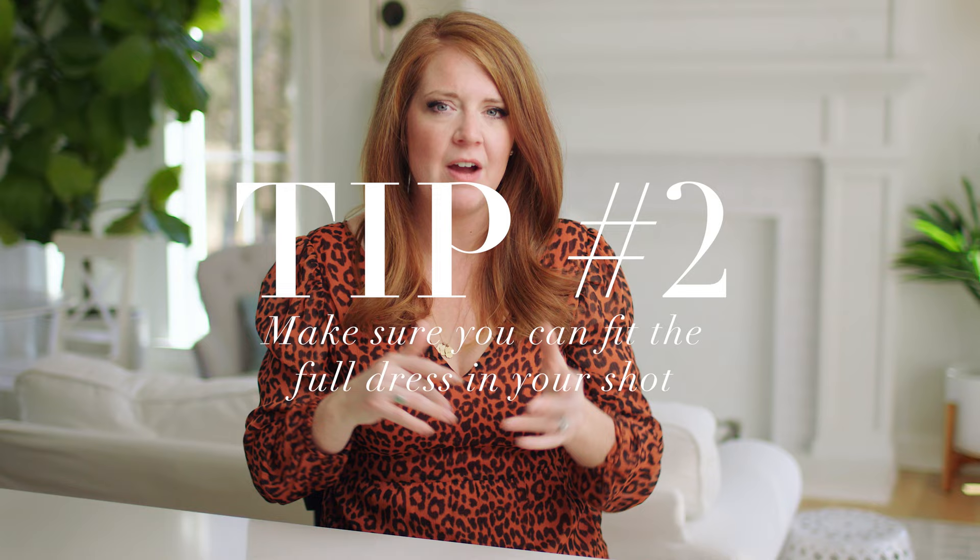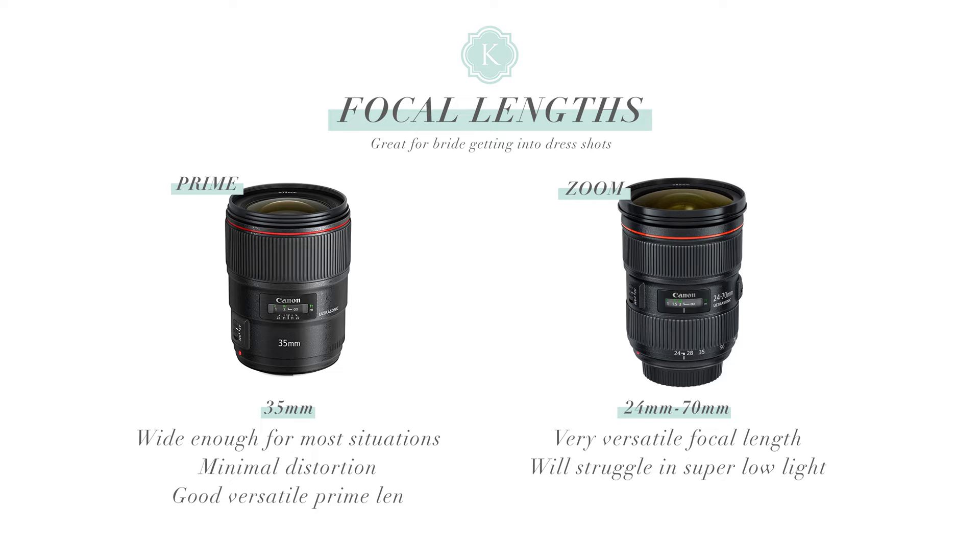Tip number two: you either need a lens that is wide enough or a room that is big enough to back up and photograph the entire dress. There's nothing scarier than starting to photograph a bride getting into her dress and then realizing you can't get far enough back to get the whole thing — that's terrifying because you don't want to stop the moment. Think about this stuff beforehand. A safe focal length I like to use for this part of the day is a 35mm prime lens. Right now I'm using the 28-70mm lens, but I normally stay around the 30mm range because I don't want distortion on the edges.